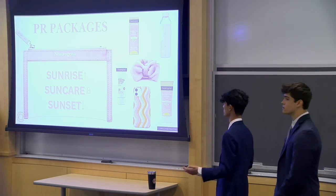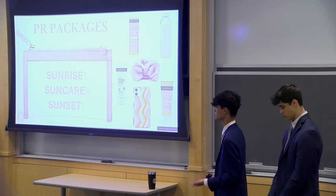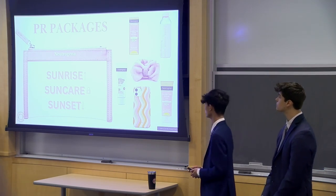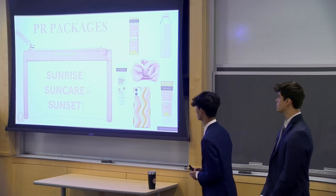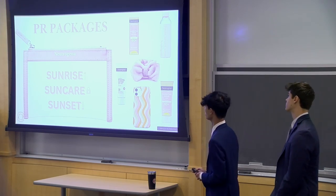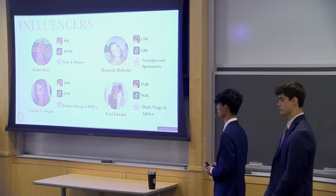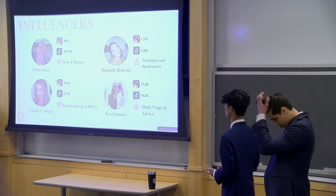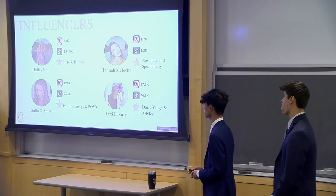Dani is someone who's easily influenced by the content she looks at online, and we could introduce PR packages. We've used some really bright colors, and we think these are products Dani would really enjoy — we've got sunrise, sun care, sunset, and these go along really well with the colors of the Invisible Daily Defense. Here are some influencers that we think embody who we want Dani to be following — a mix of micro-influencers like Hallie Kate and Lexi Luxury, and then some larger creators such as Hannah Meloge and Julia Amato.